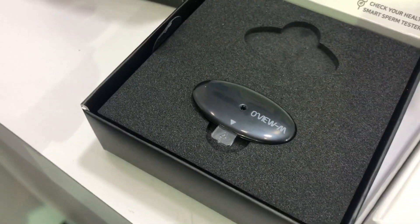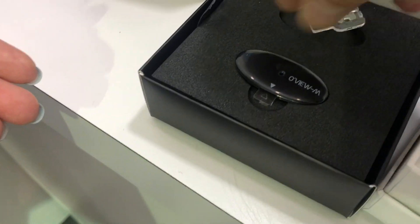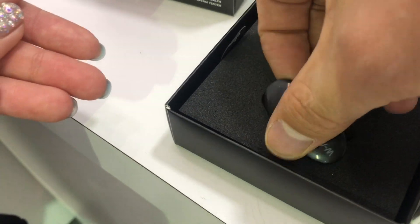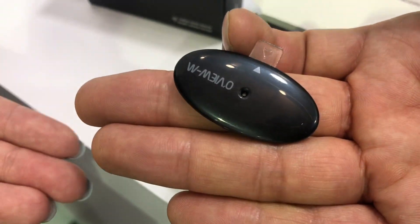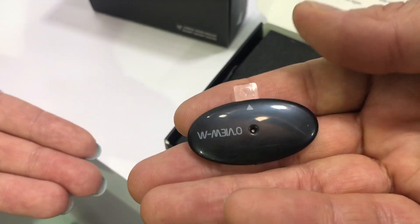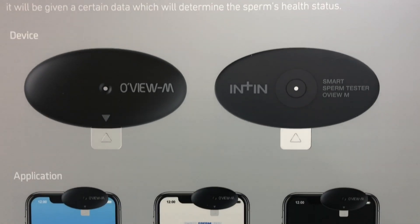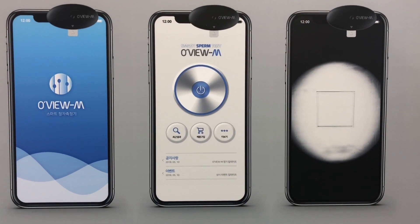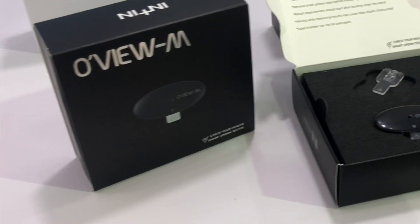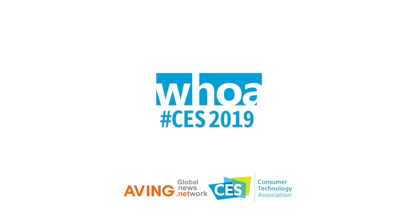OVU-M is another product, designed for men, used as a self-sperm testing device. It also connects to a mobile application, which collects a sperm sample, counts the approximate number of sperm, and shows sperm motility. The standards for sperm count and motility are comparable to those used in clinics and hospitals.